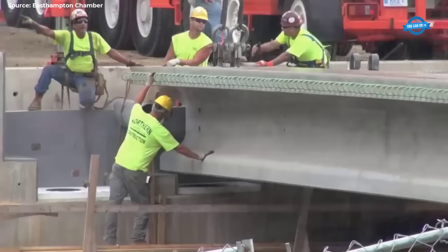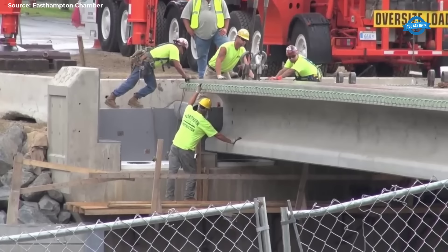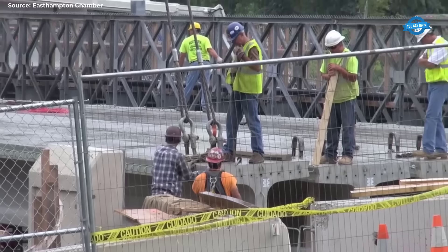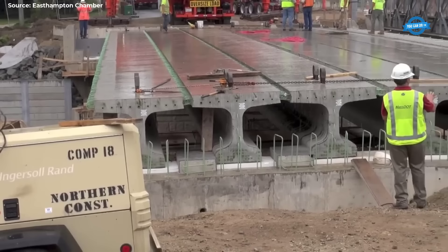The installation of the first beam served as a learning experience, requiring adjustments and fine-tuning to ensure a seamless fit. As the construction team gained momentum, subsequent beam installations proceeded with greater efficiency. The experience and expertise of the crew shone through as they navigated the complexities of the installation process with confidence and precision. Throughout the day, the construction site buzzed with activity as beams were lifted, positioned, and secured in rapid succession.